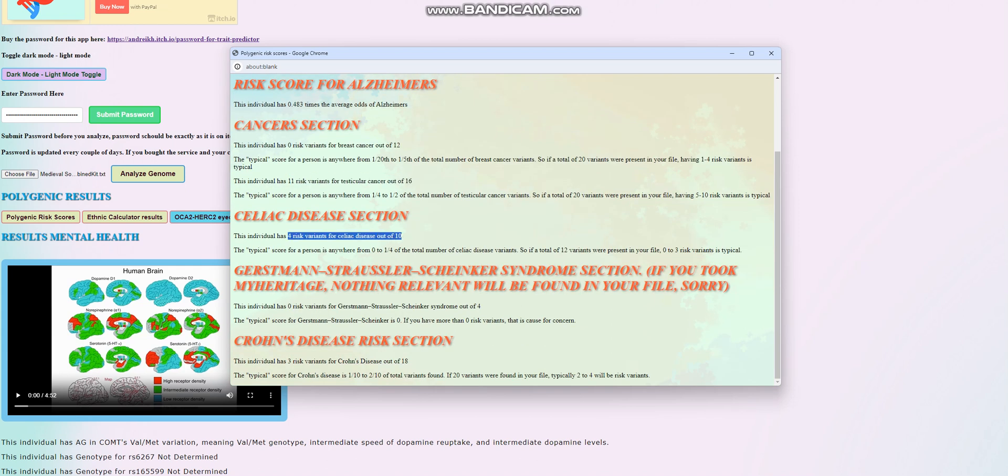Four risk variants for celiac disease out of 10 — once again, extremely uncommon, really an extreme result. We're going to look at the intricacies of this result to find out why she's scoring the way she is. Zero risk variants for GSS, that's good. And three risk variants for Crohn's out of 18, which is pretty typical.